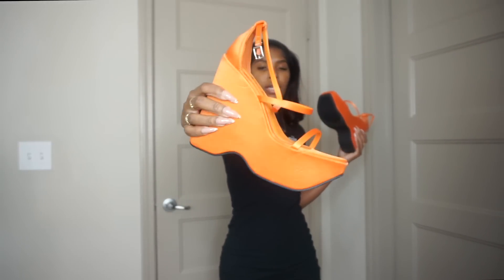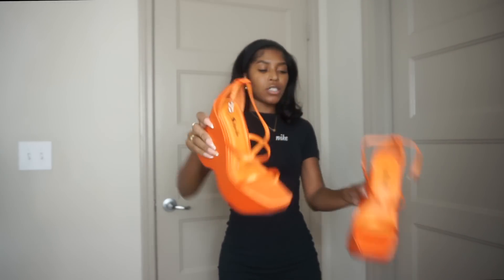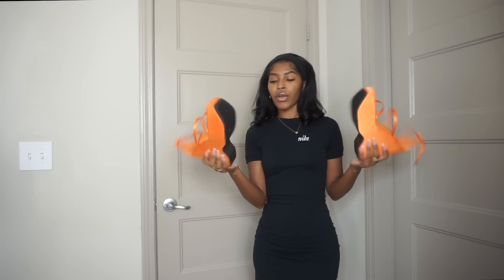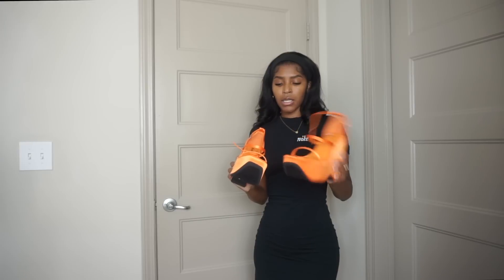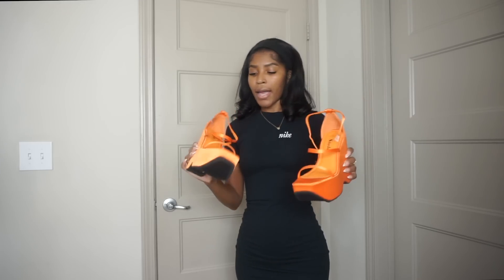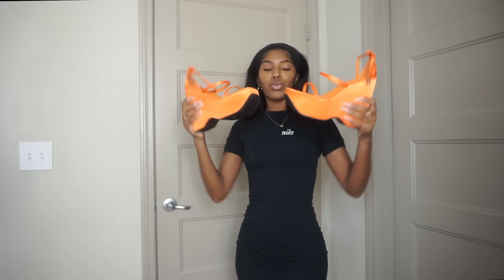I also got a second pair of shoes — really cute platform wedges in a super pretty orange color. I got these to wear with those orange shorts. Even though they're slightly different shades of orange, I feel like two different oranges don't hurt anybody. I got these in a size seven and a half — platforms are in right now, so we love this.